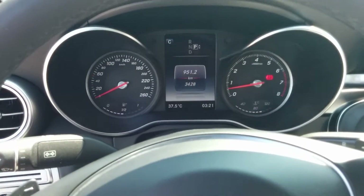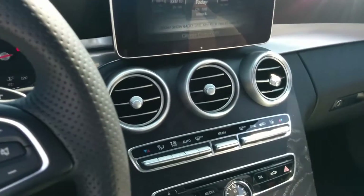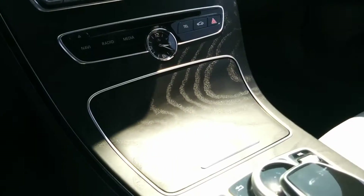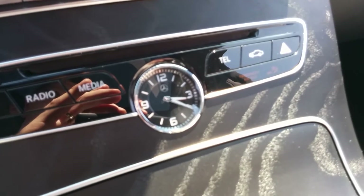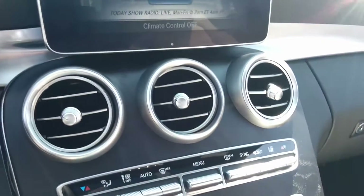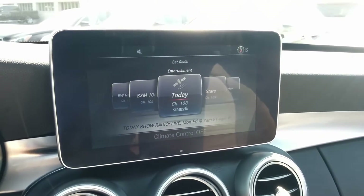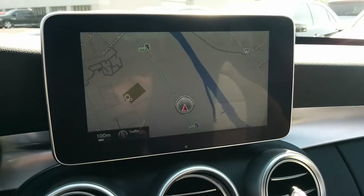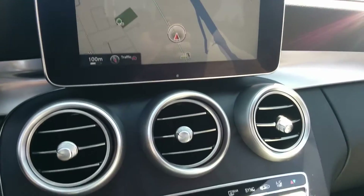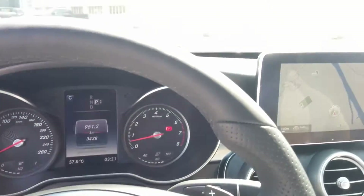Now this is a pre-owned one. It has a couple of kilometers on it but it looks brand new. Even the detail with the clock in the center here — just classy. Navigation. Beautiful.